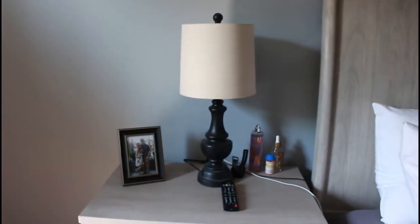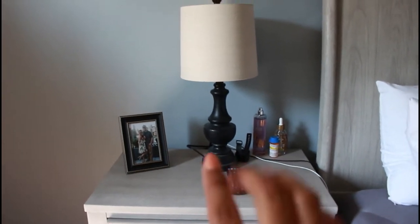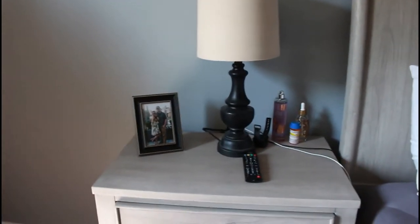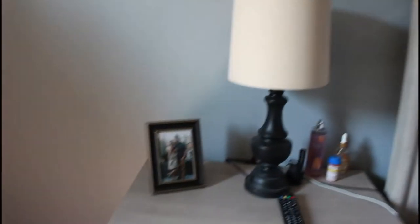The lamps that you guys see on our nightstands are from Kirkland's. I got them on sale for like $25. I believe these particular ones are still on sale. There weren't a lot left at my local Kirkland's, but if you want to purchase online, I'll see if I can find the link. The picture frames on both our end tables are from Kohl's.